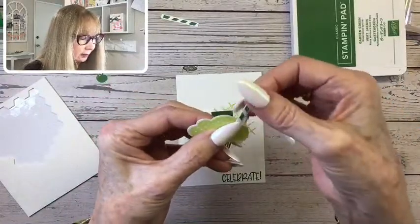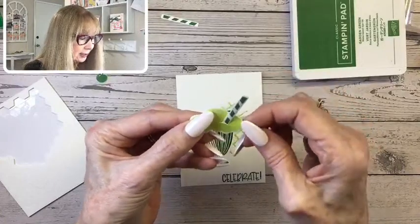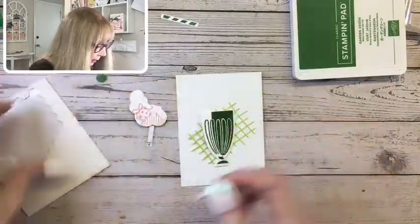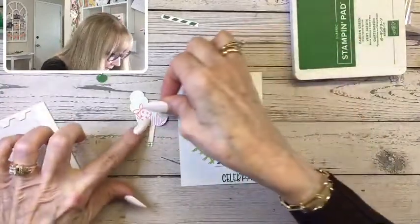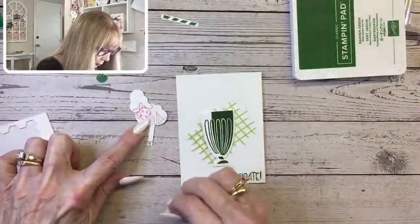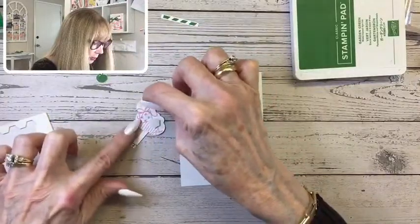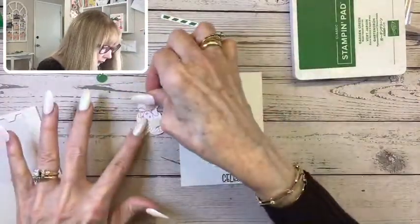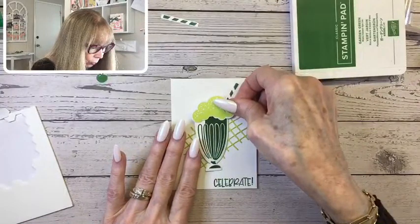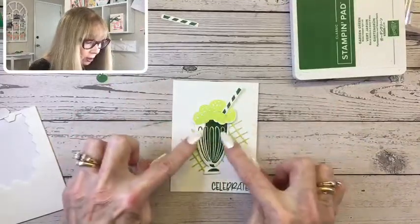The reason I'm putting the straw in first is that I'm going to put a dimensional right behind it so that will secure the straw. I'm going to push it down a little bit more and put a dimensional right on top of where the straw is. I'll put another dimensional on the other side. Now we're ready to put our ice cream on top — just like that. The dimensionals are not on top of the milkshake, they're up in this area.